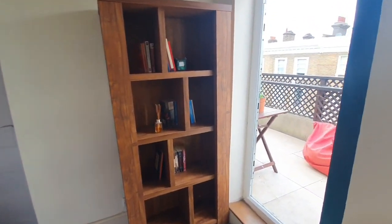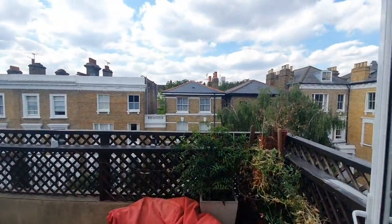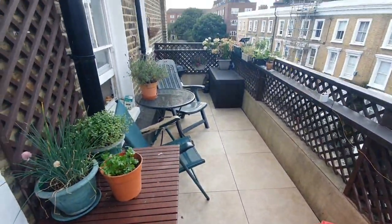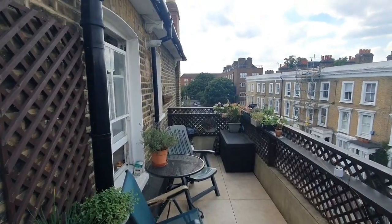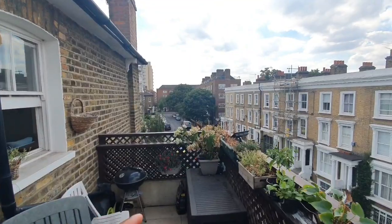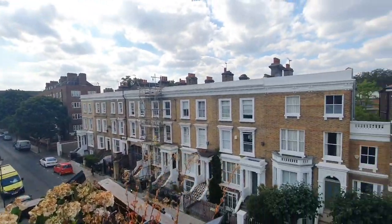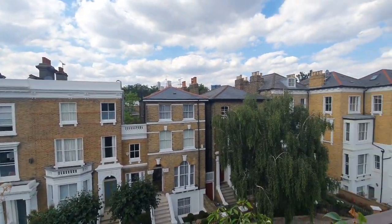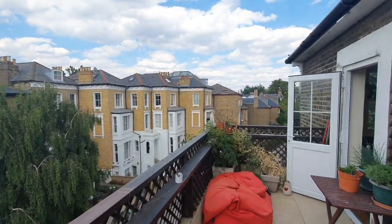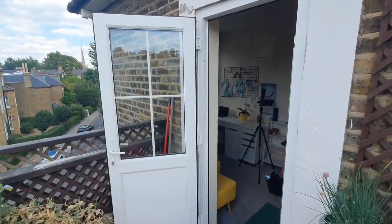The second bedroom goes straight onto the terrace outside. It's beautiful to have your own private terrace — great for a barbecue with no one on top of you, and loads of natural light coming through. Stockwell Station is just moments away. You can also walk to Oval Station, and you're just off the Brixton Road, making it an easy walk to Brixton, Stockwell, and Oval.